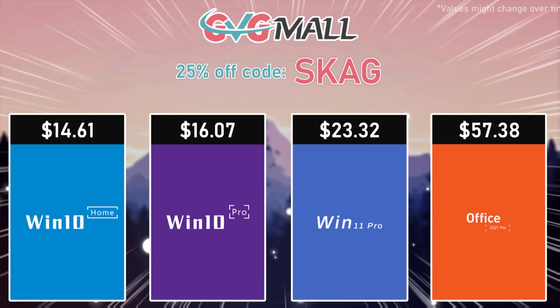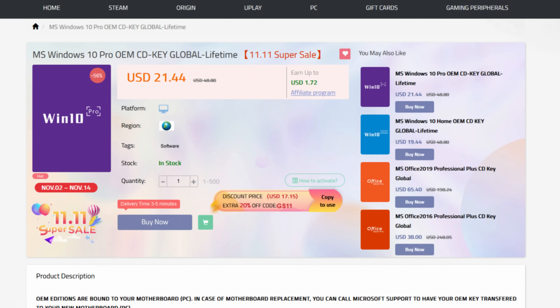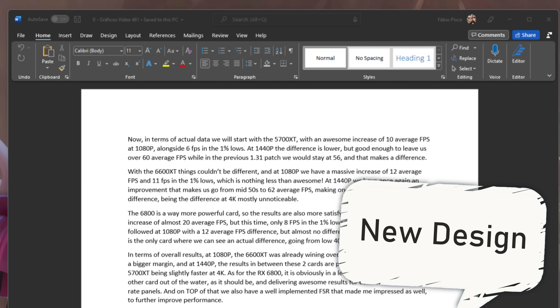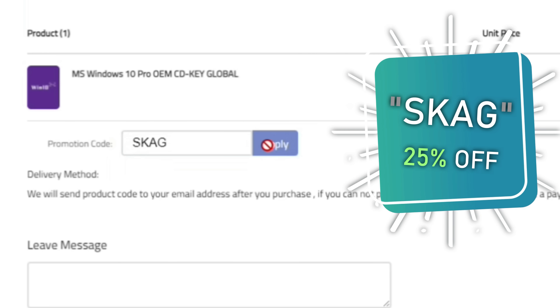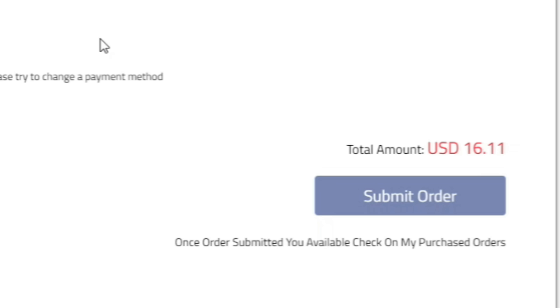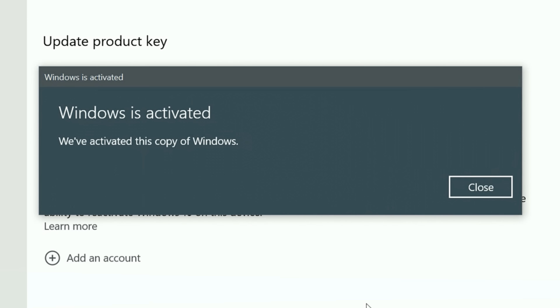Today's video sponsor is GVGMO, bringing you all the software deals you need, like Windows 10, Windows 11, Office 2021 with a new Windows 11 design, and even Windows Server 2022. For all of these, you can use my SKG discount code for 25% off, getting a Windows 10 serial key for only $16. Then use the key on your Windows settings and you'll have an activated system.